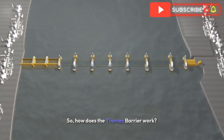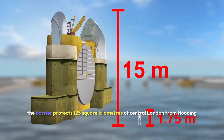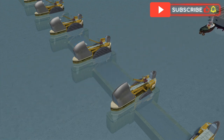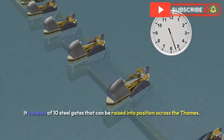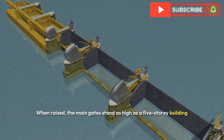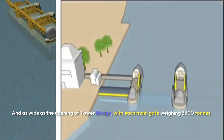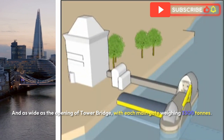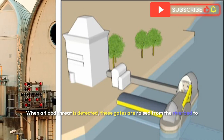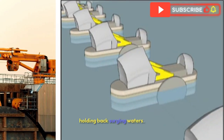So, how does the Thames Barrier work? Spanning 520 metres across the River Thames near Woolwich, the barrier protects 125 square kilometres of central London from flooding caused by tidal surges. It consists of ten steel gates that can be raised into position across the Thames. When raised, the main gates stand as high as a five-storey building and as wide as the opening of Tower Bridge, with each main gate weighing 3,300 tonnes.